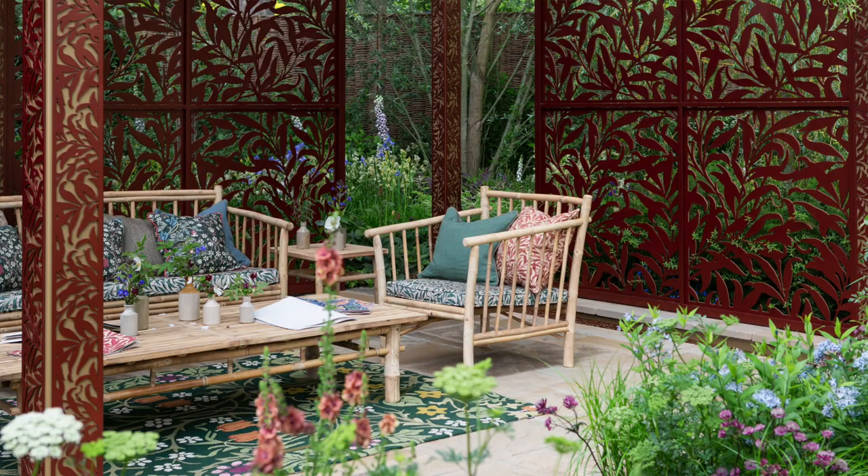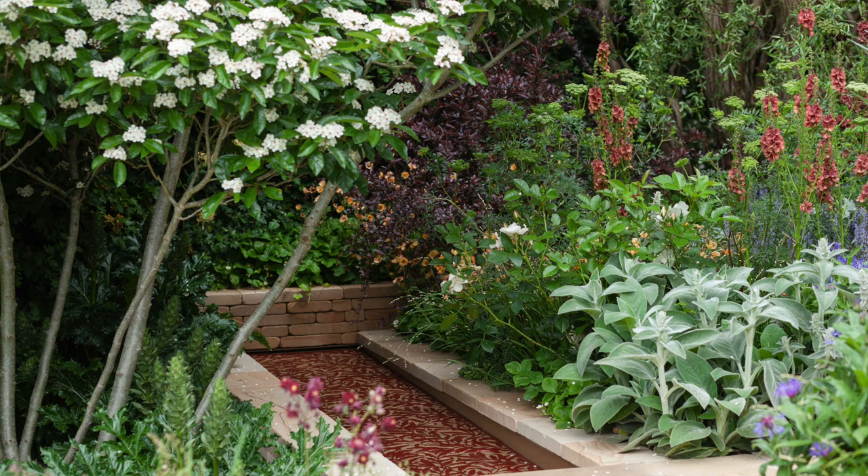The garden is inspired by Morris' patterns and the colour in his patterns, but it also includes contemporary and traditional craft techniques into gardens.